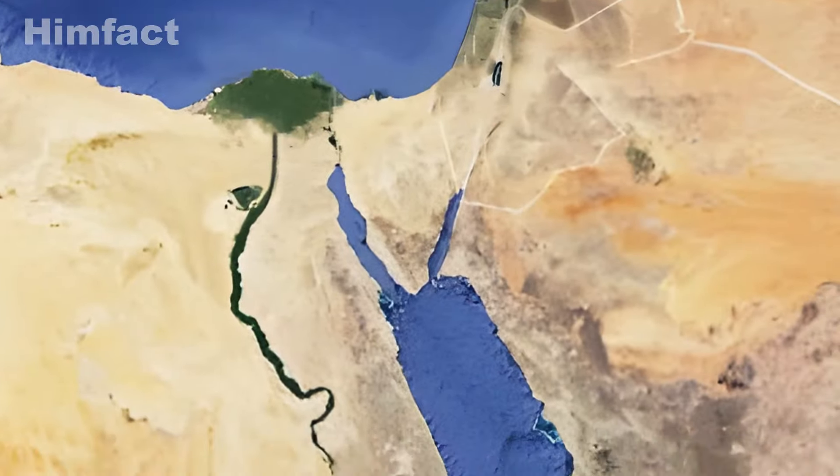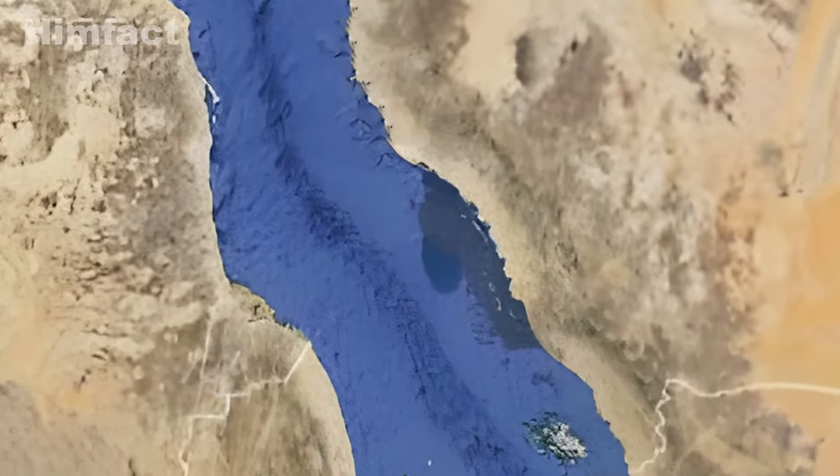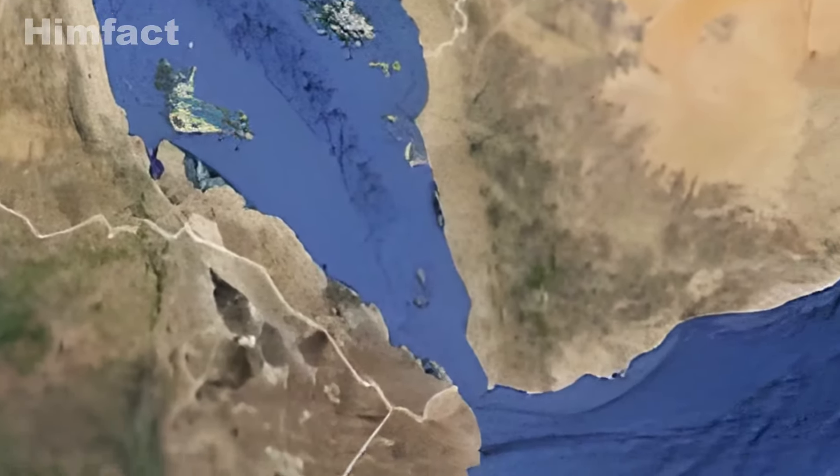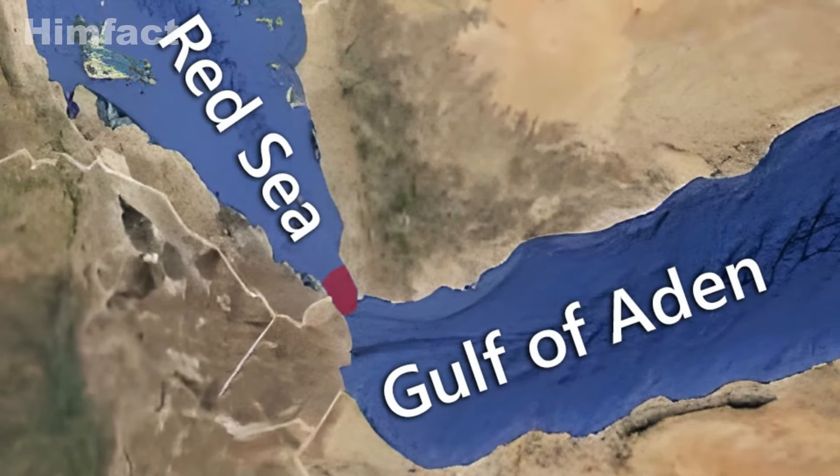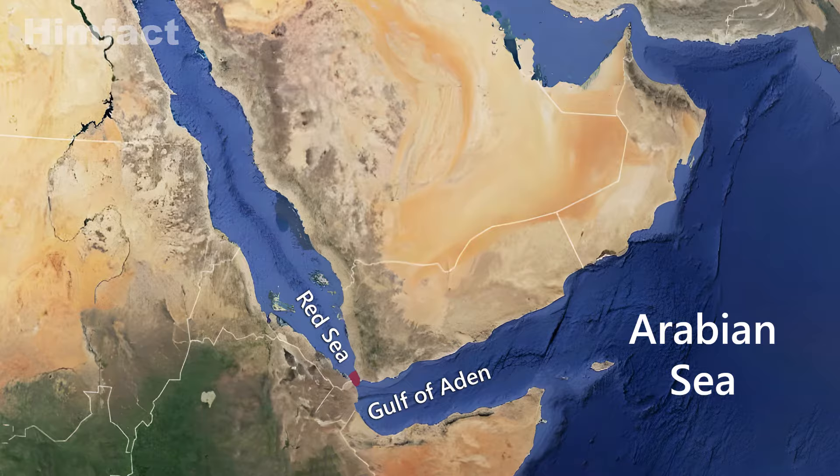As you move south from this point, the Red Sea takes a winding path, creating curves and bends to the Bab al-Mandeb Strait. This strait connects the Red Sea with the Gulf of Aden, which in turn connects to the Arabian Sea.